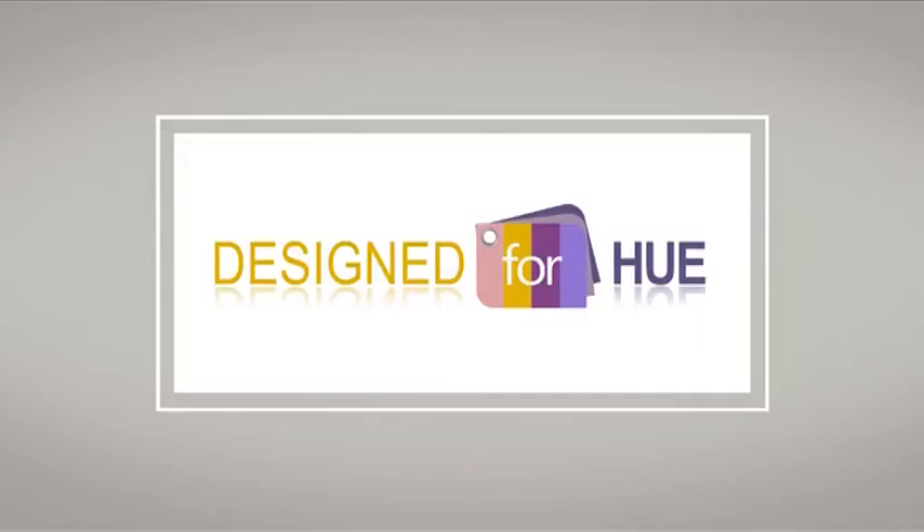Picture it before you paint it. Download the free Dulux Visualizer app and see how your room will look in any colour you choose. Dulux. Let's colour!